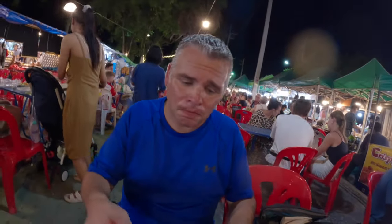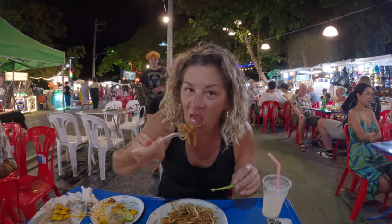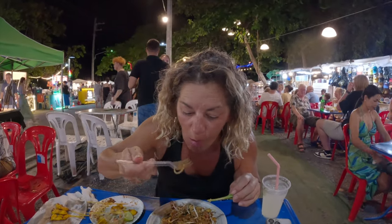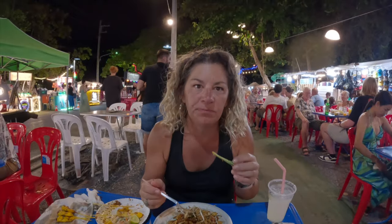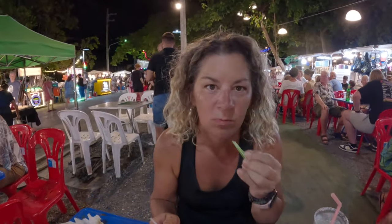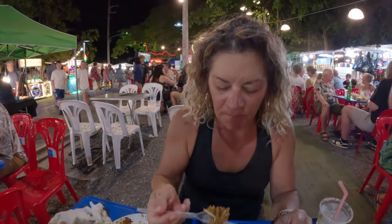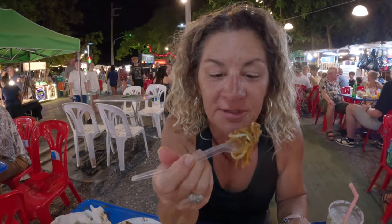How much did that cost? Like two dollars Canadian — very affordable. And we did the chicken pad thai again. This is honestly — I want this every night, but the market's only every other night, so. Okay, we've now had three different pad thais since we've been here for three days. This is my favorite.